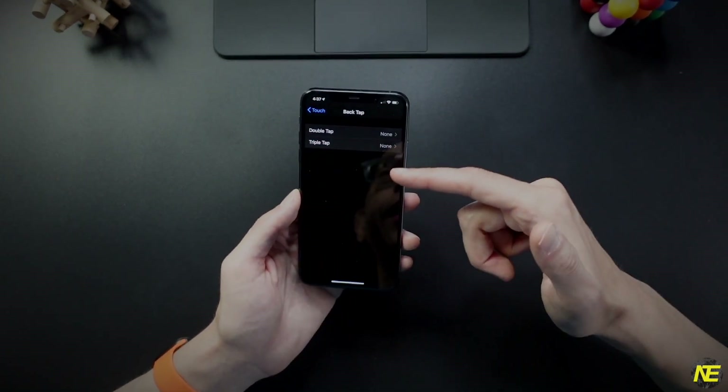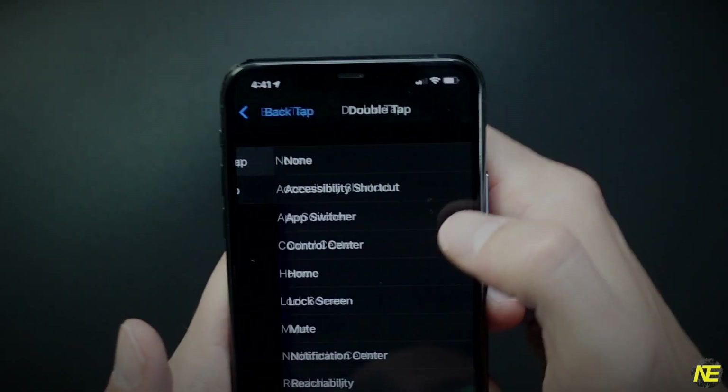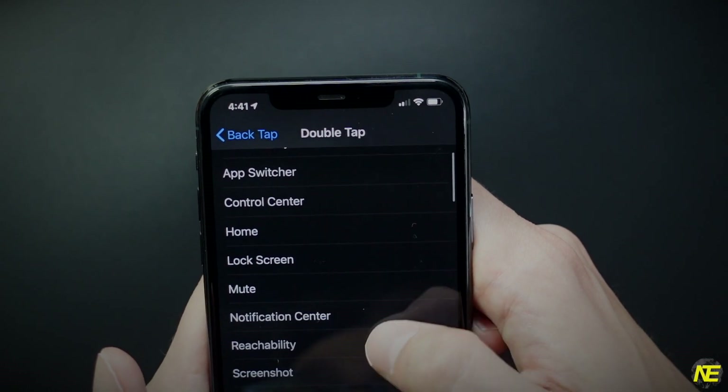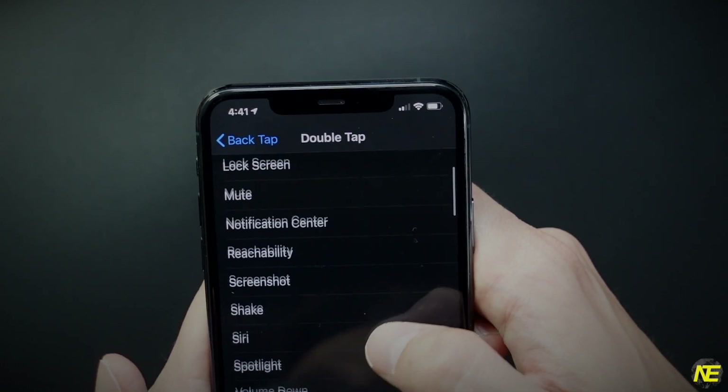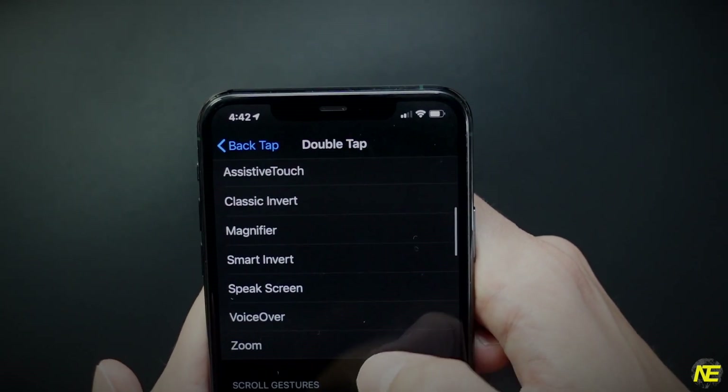As you can see, you have a double tap and triple tap option. There are a lot of really good ready-made options: Accessibility Shortcut, App Switcher, Control Center, Home, Lock Screen, Mute, Notification Center, Reachability, Screenshot, Shake, Siri, Spotlight, Volume Down, Volume Up, Accessibility options, and Scroll Gestures.